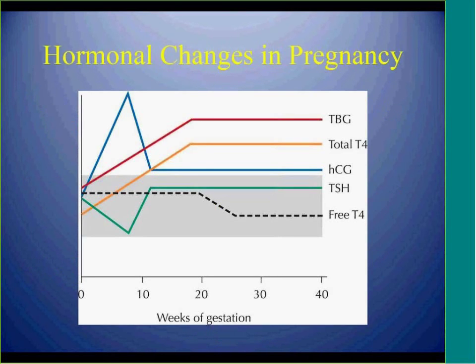This slide summarizes the thyroid hormone production changes during pregnancy, with peak T4 stages around 10 to 16 weeks, and also increased HCG during pregnancy, which will be explained further.